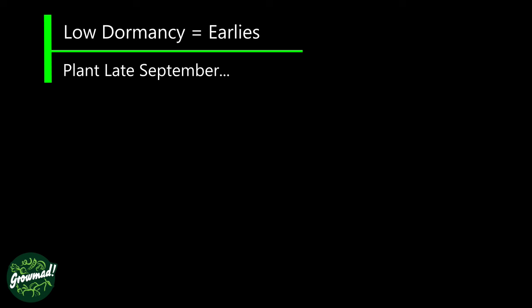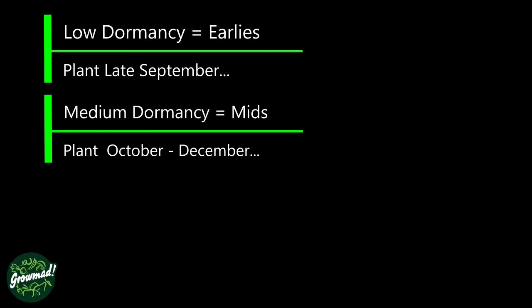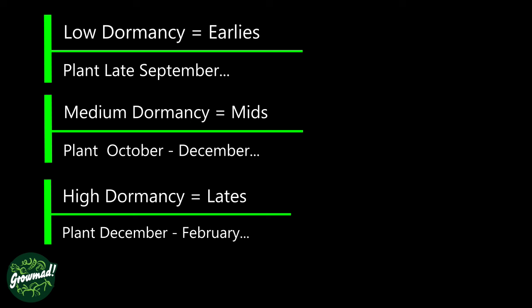The earliest garlic varieties, the low dormancies, want planting late September. The medium dormancies want planting from October through till December. And the late or very highest dormancy ideally want to be planted December, January through till February — don't leave it any later. I'll give you a comprehensive list of which varieties at the end. But if you plant early varieties late, you'll end up with tiny, miserable garlic. Whereas if you do it properly, you're going to end up with garlic like this.